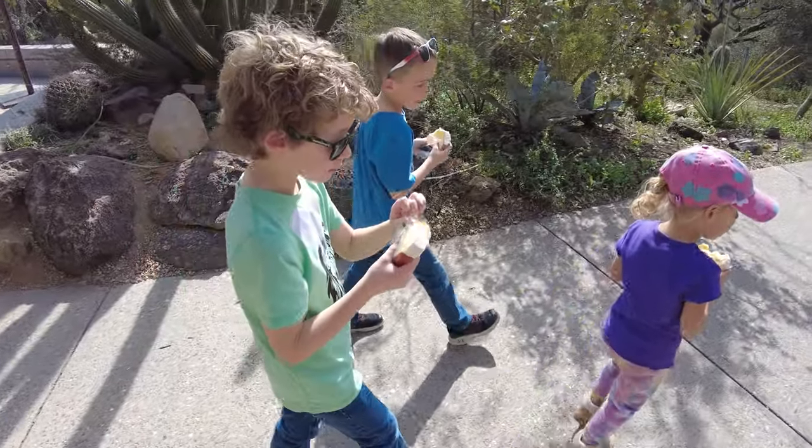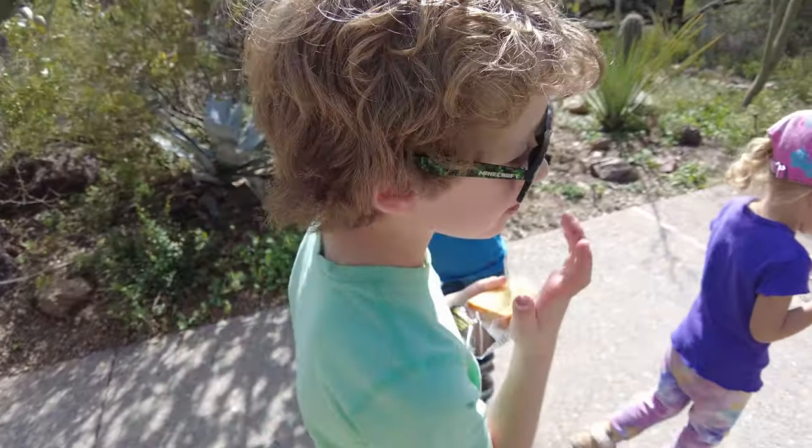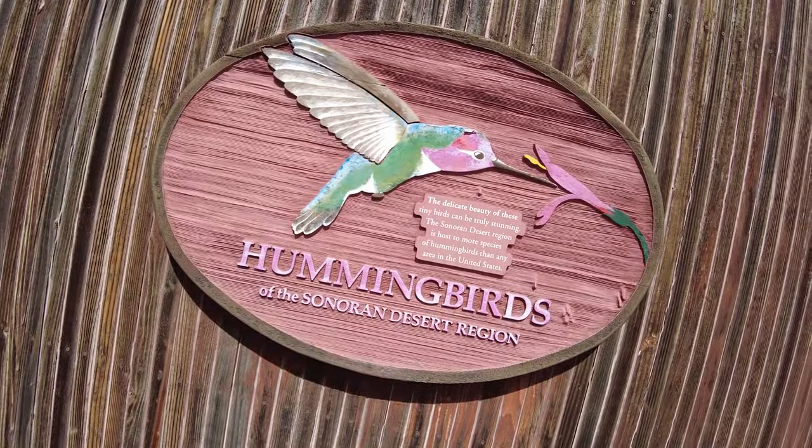We got a snack — it's an ice lemon loaf cake. It's really good. There's also an art gallery here, an auditorium where they do shows, a hummingbird exhibit, another gift shop, and another little small coffee cafe place. So we're going to start making our way towards that and head out for the day. You guys had a good time?